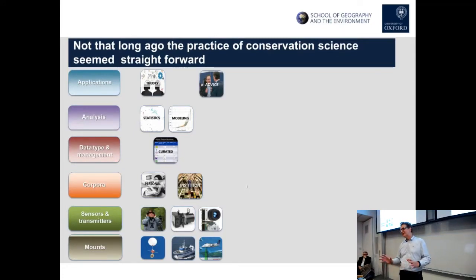When I was a lad, not so long ago actually, the practice of science seemed relatively straightforward. You went out and collected data — in my case using ears and eyes as sensors — created personalised curated datasets, did a bit of stats, and used that to evidence questions, particularly things like what harvest quota we should take of parrots or whatever. That was the data practice.